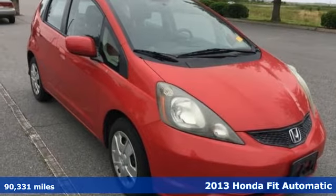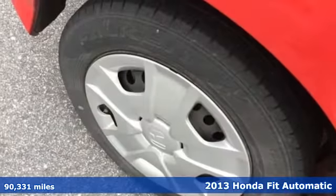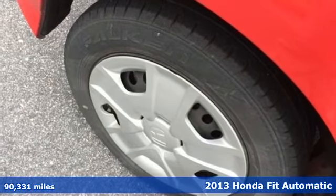It's a 2013 Honda Fit. No matter what your cargo carrying needs are, this Honda will make it fit.